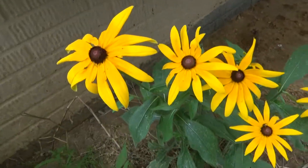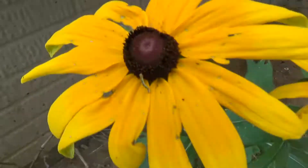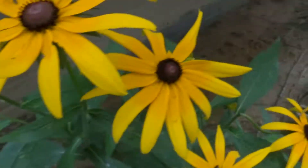Birds. There's a little inchworm there. I don't know if you can see it. Eating my flowers.